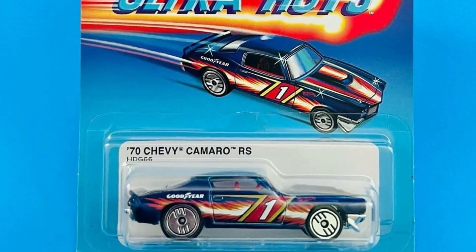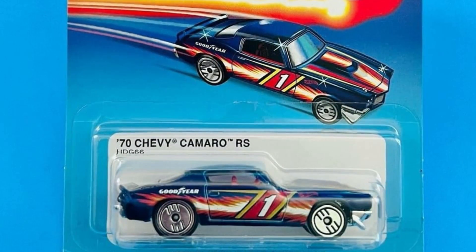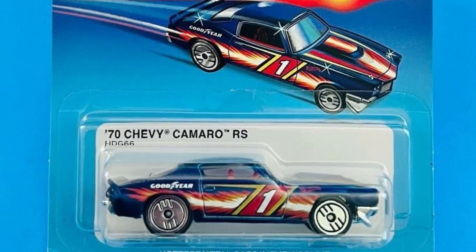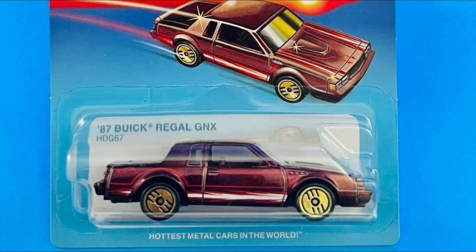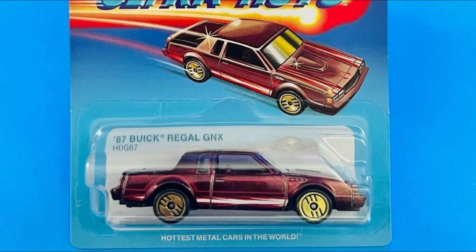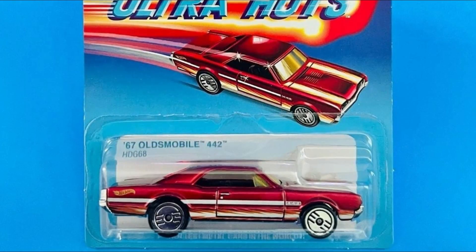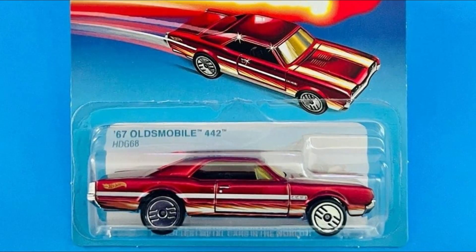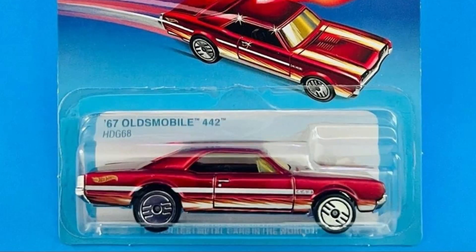I love the side tampos on the Camaro — I don't know what the design is called, but it looks awesome. Then we have the '87 Buick Regal GNX, which is present in almost all the Fast and Furious series from them. And then the '67 Oldsmobile 442 looks absolutely fantastic. Has any one of you gotten the whole Ultra Hot set? Let me know.